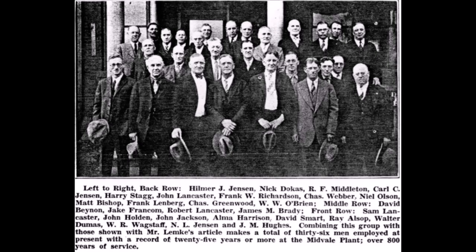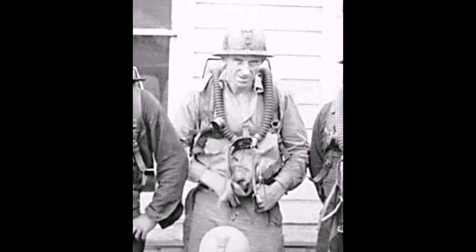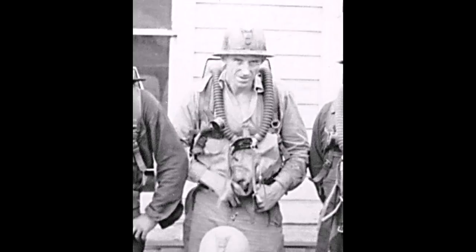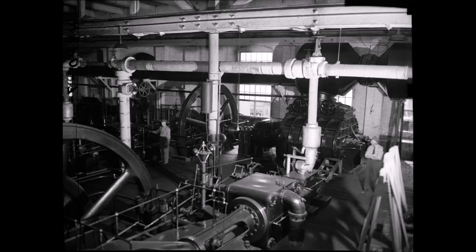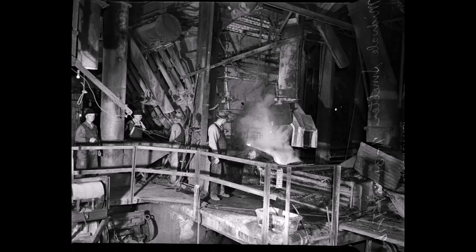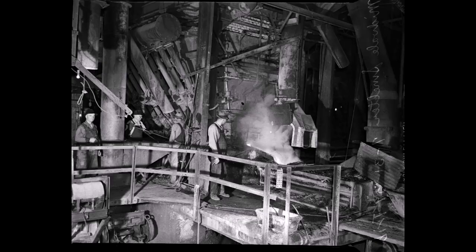My great-grandfather worked for the smelter — here's a 1929 picture of him, front row, second from the right. These were 25-year men or more, so pretty much from the 1902 beginning of that smelter. My grandfather also worked for the smelter. He was 49 years old when it shut down in 1958. To finish out his retirement, he went to work underground at the United States Mining Company's Lark Mine. Seeing these pictures of work inside the Midvale smelter makes me wonder what my great-grandfather's and grandfather's jobs were at the smelter — what a hard life it must have been.